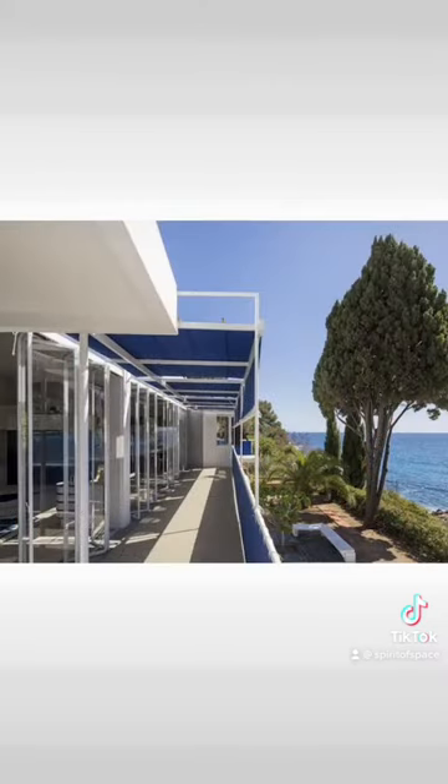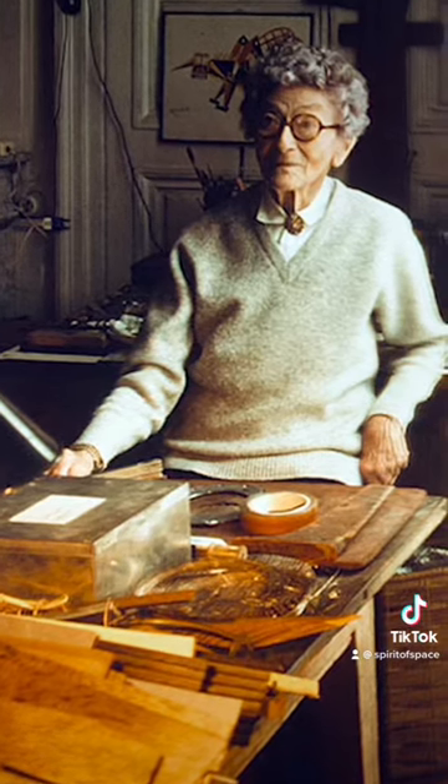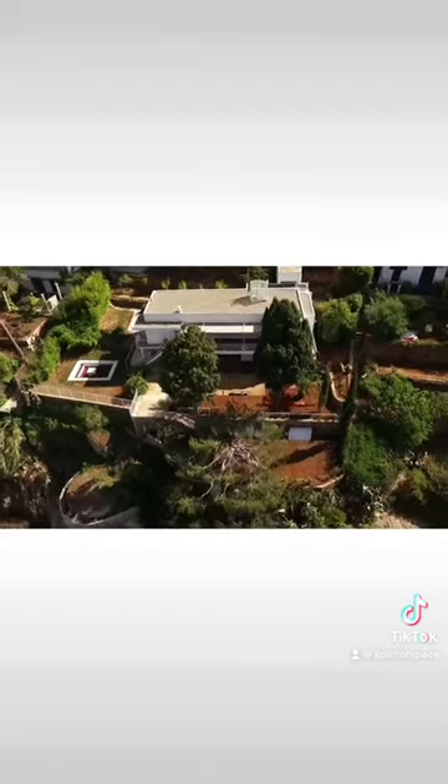Eileen Gray did not find critical success until 1972, just four years before her death at the age of 98. Against all odds — which seems appropriate for this woman, who made strides in every aspect of life, becoming the first woman to get a driver's license in Paris and obtain a pilot's license — the design continues to stand the test of time.